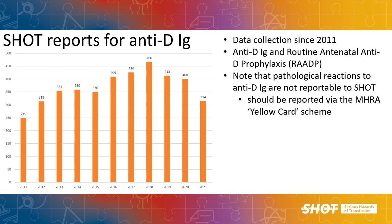SHOT has been collecting data on errors with anti-D since 2011, and although anti-D is not a blood component, there are important lessons that can be learned from errors with anti-D that can be applied to all aspects of transfusion, including requesting, testing, issue, and administration. SHOT reporting covers errors relating to anti-D given for potentially sensitising events and for routine antenatal anti-D prophylaxis (RAADP). It is important to note that only errors are collected at SHOT; pathological reactions to anti-D products are reportable to the MHRA via the Yellow Card scheme.